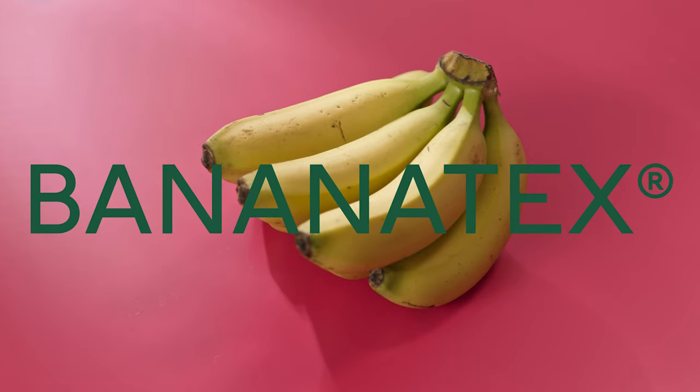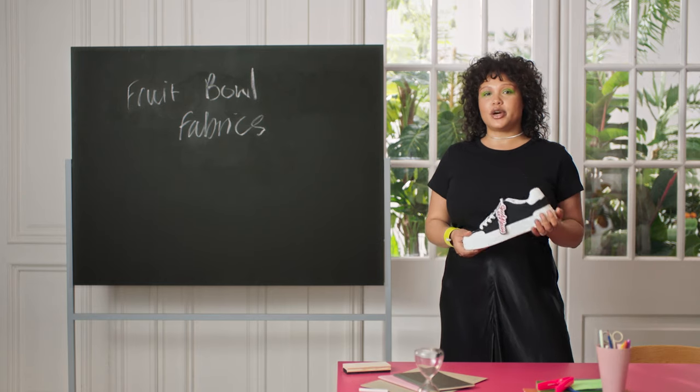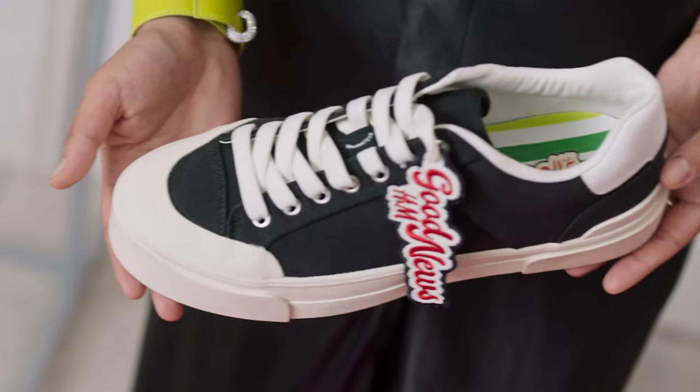And last of the fruit bowl, it's Bananatex, with their banana-based fabric. And no, I'm not making this up. These Good News sneakers are partially created with Bananatex. Durable and 100% natural,